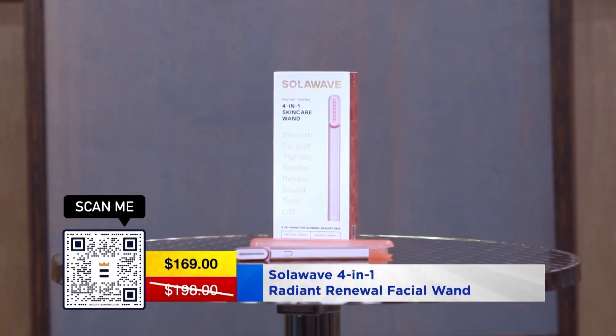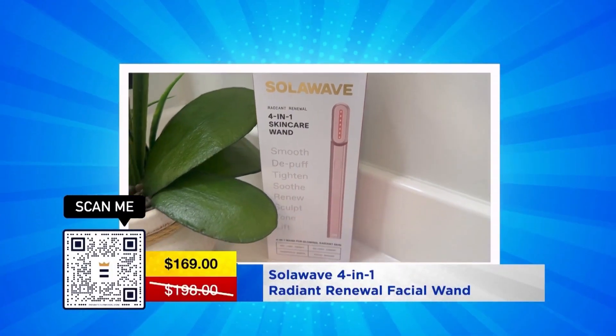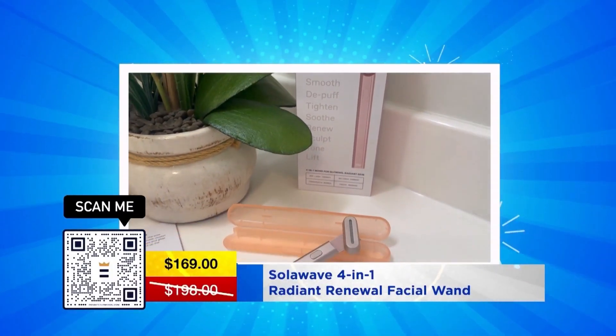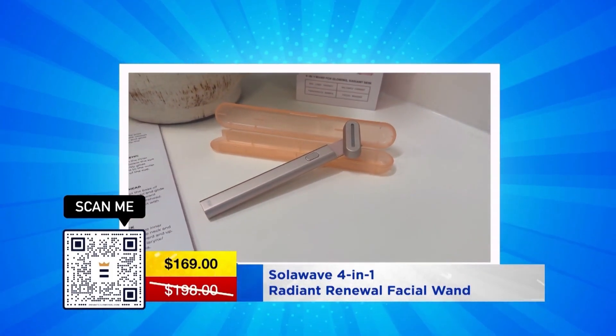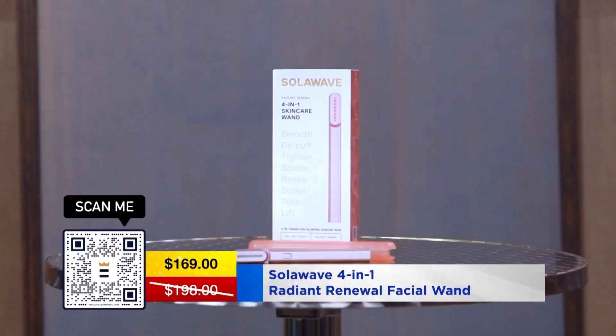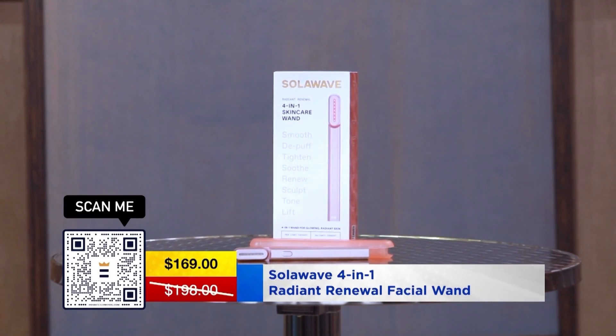Our final product is called Solo Wave, and it's amazing because it's utilizing the trend right now with red light therapy. You're going to see this all over the celebrity magazines and on the red carpet. I use it every night — you are going to get glowing skin in literally two weeks, for just three minutes a night.